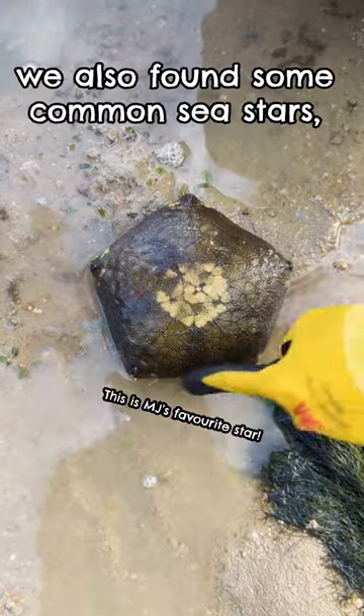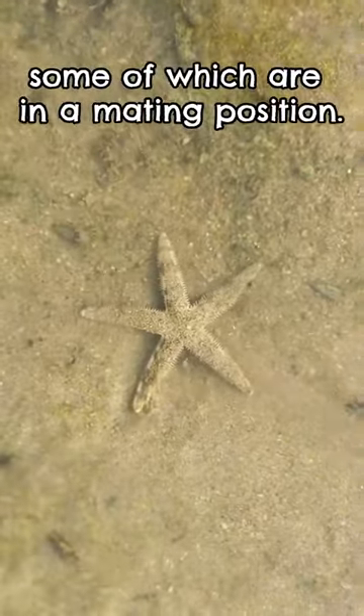Other than the Cushion Sea Star, we also found a couple of common sea stars, some of which are in a mating position.